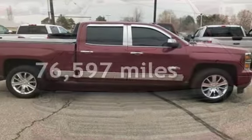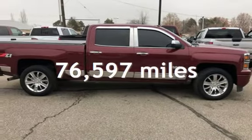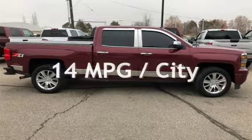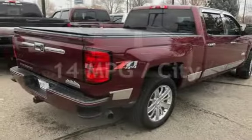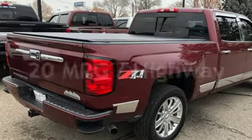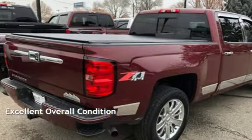This Chevrolet has less than 77,000 miles on the odometer. Estimated fuel economy for this vehicle is 14 miles per gallon in the city and 20 miles per gallon on the highway. This vehicle is in excellent overall condition.